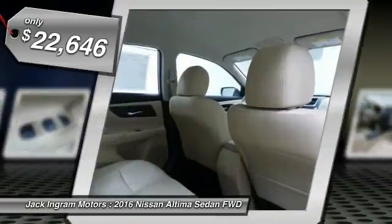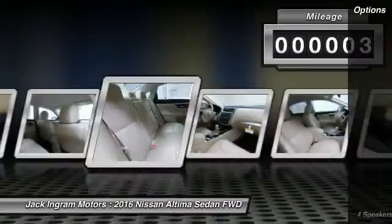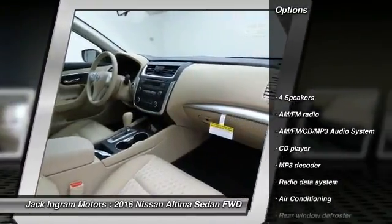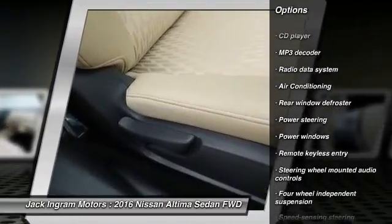This vehicle has less than 100 miles. Here are some of this vehicle's great options: traction control, dual airbags, power steering, air conditioning, front four-wheel disc brakes, AM FM stereo with CD player.